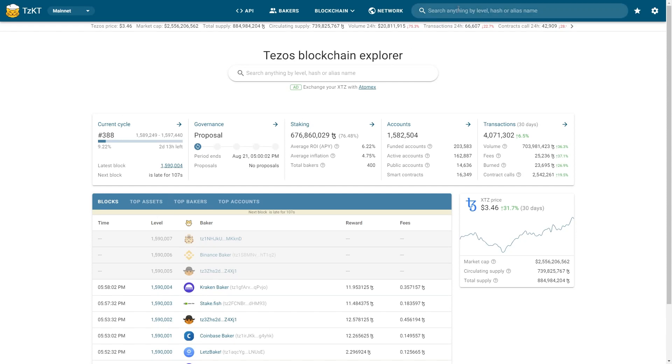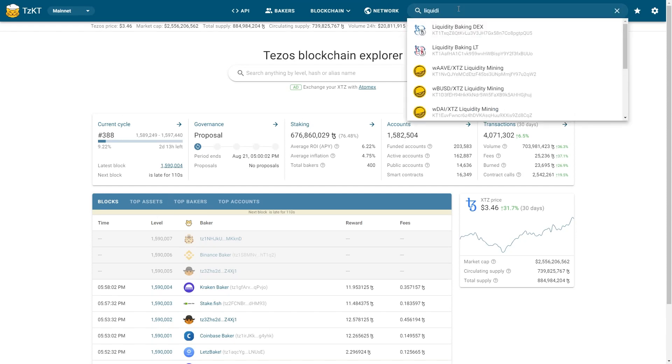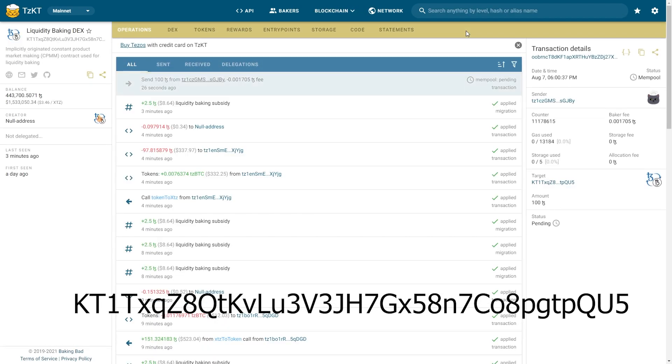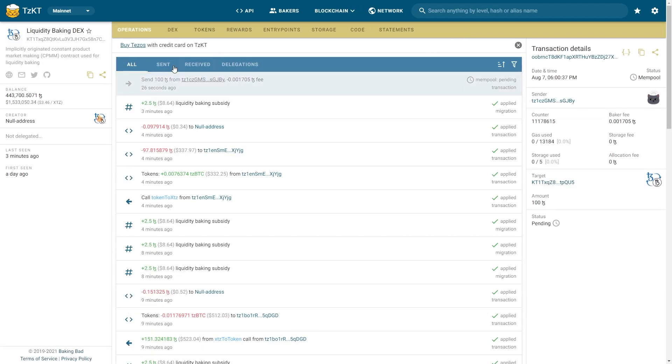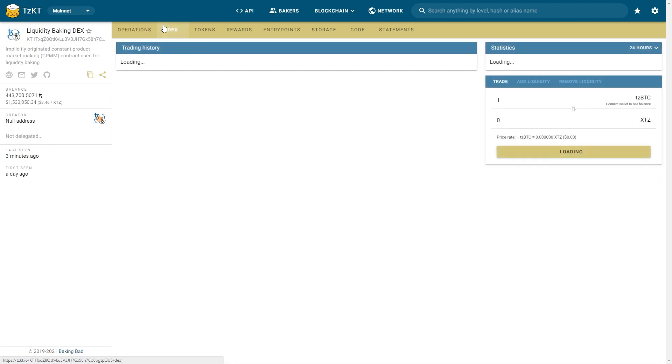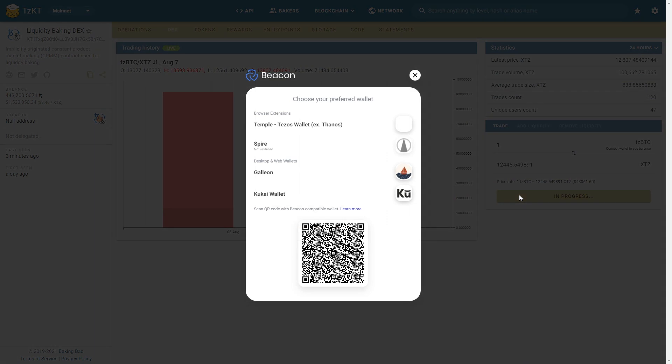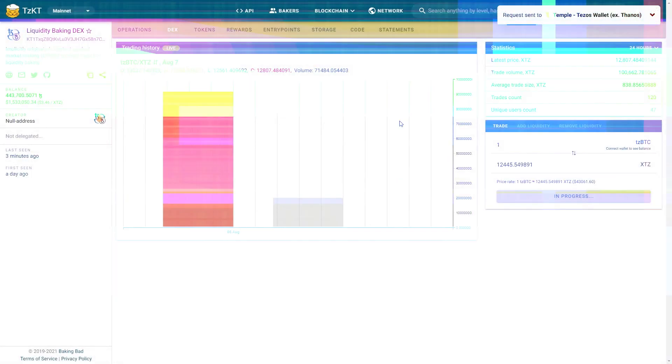First, we need to find the liquidity baking DEX contract. Here is its address, but you can just type its name in the search bar. Then switch to the DEX tab and we're in position. Now we need to connect a Tezos wallet — there are several options and I'm using the Temple wallet.